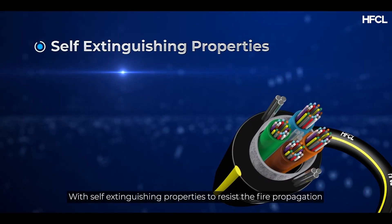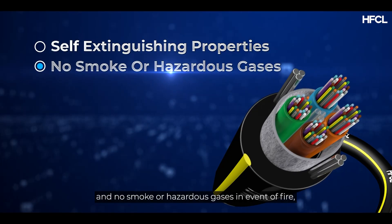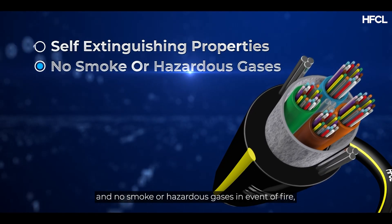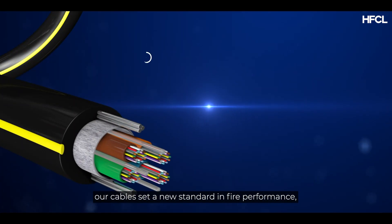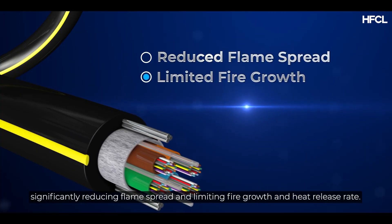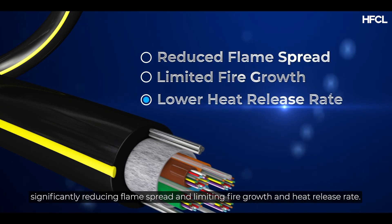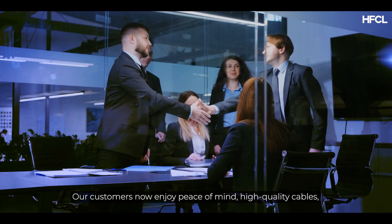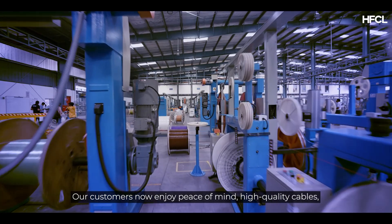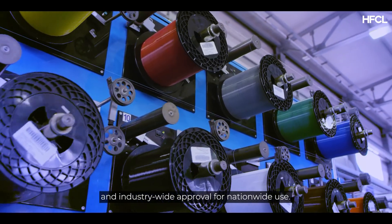With self-extinguishing properties to resist fire propagation and no smoke or hazardous gases in the event of fire, our cables set a new standard in fire performance, significantly reducing flame spread and limiting fire growth and heat release rate. Our customers now enjoy peace of mind, high-quality cables and industry-wide approval for nationwide use.